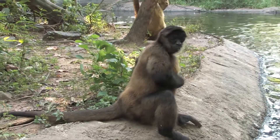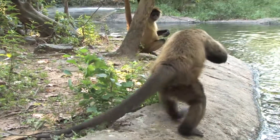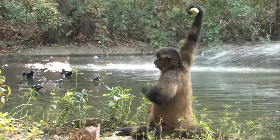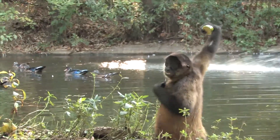Gorilla, our spider monkey, reacts differently than any other animal at the zoo when it comes to lime and celery. He takes the lime or the celery and rubs it all over his chest, he slobbers all over, he jumps around — he really enjoys his lime and celery.